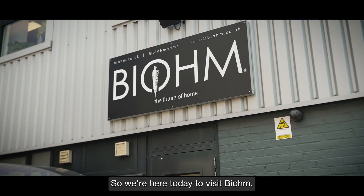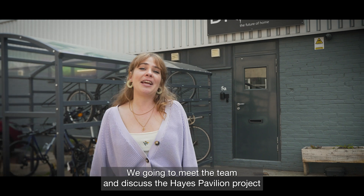So we're here today to visit Biome, we're going to meet the team and discuss the Hays Pavilion project that will be at Glastonbury Festival.